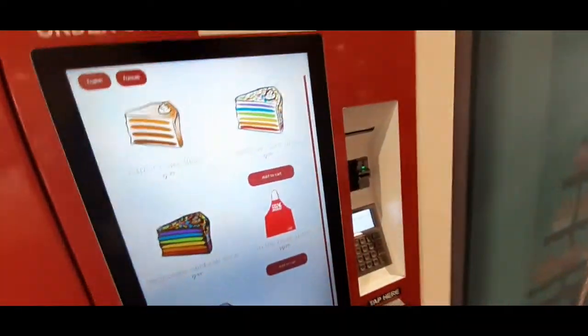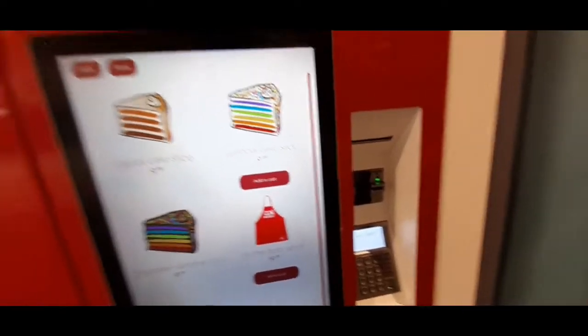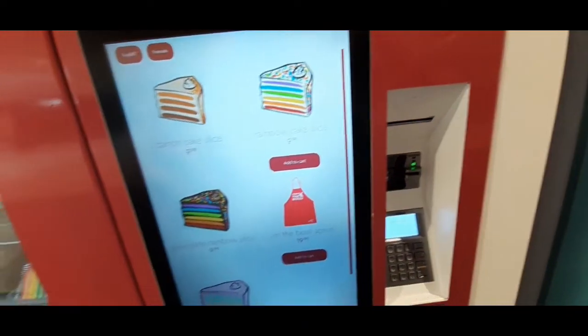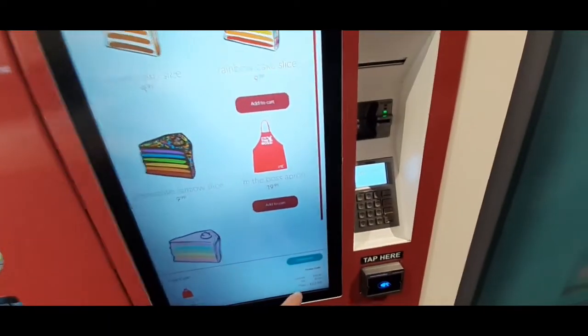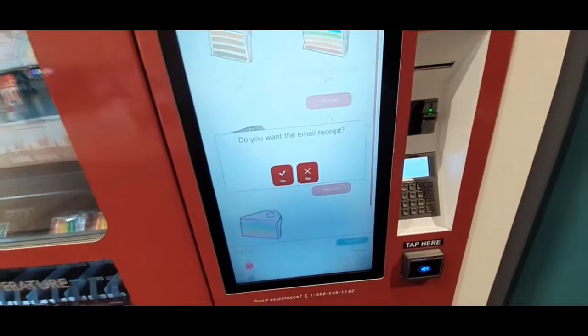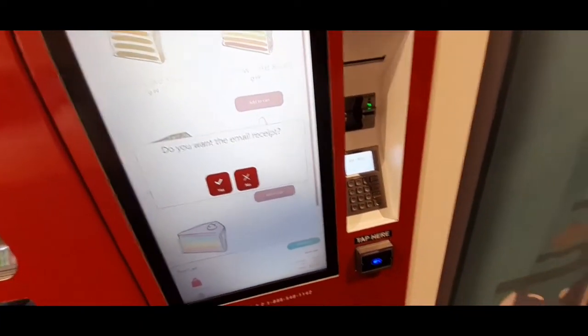Okay, let's try here. Let's go with the 'I'm the Boss' apron. Back to the cart — this is something that's brand spanking new. Check out. Okay, let's put the cart out here.